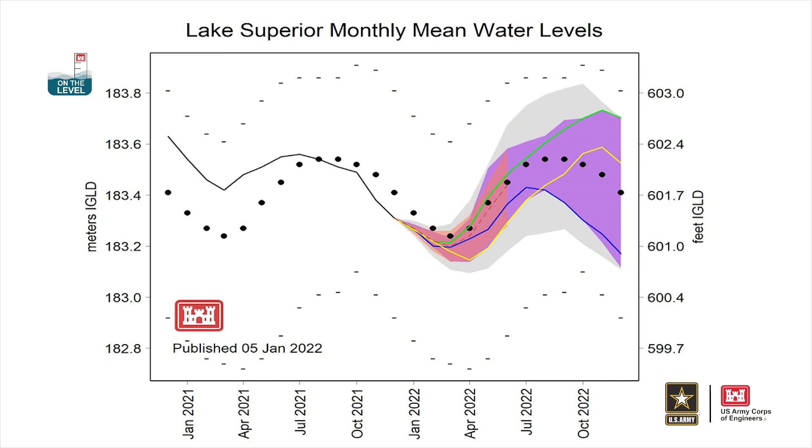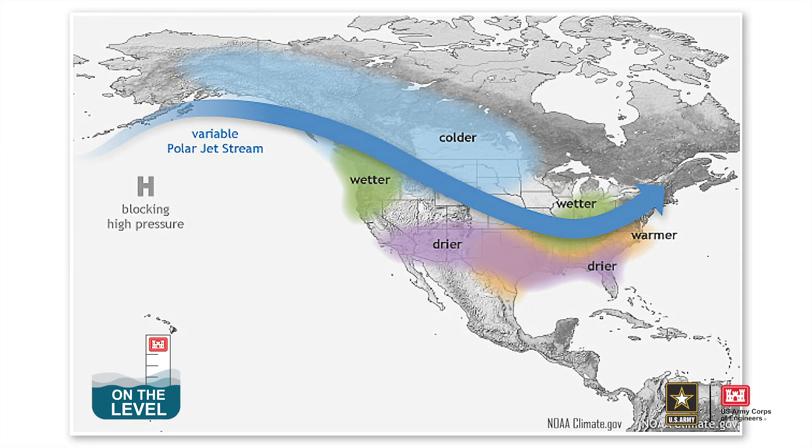So given the current water level of Lake Superior, this gray area represents the range in future water levels if historical weather and water supply conditions were to occur. The new scenario this quarter is based on the development of a La Niña this winter.